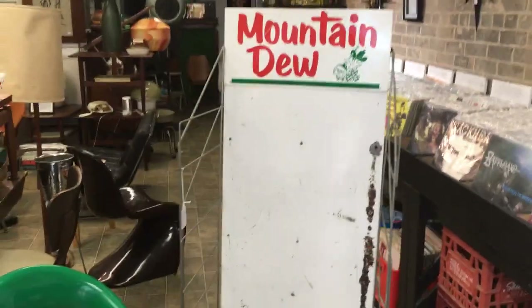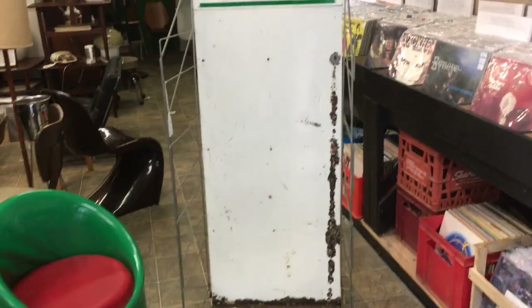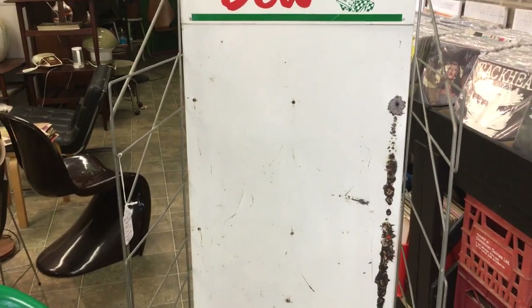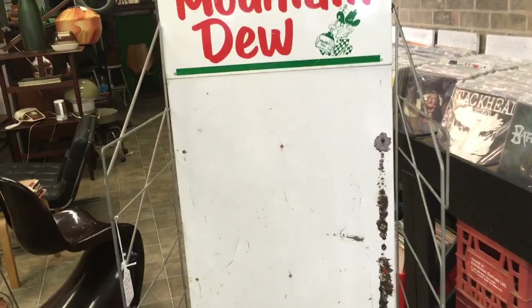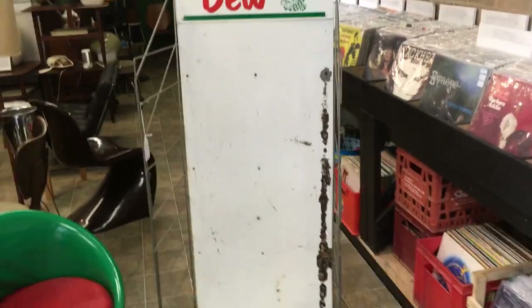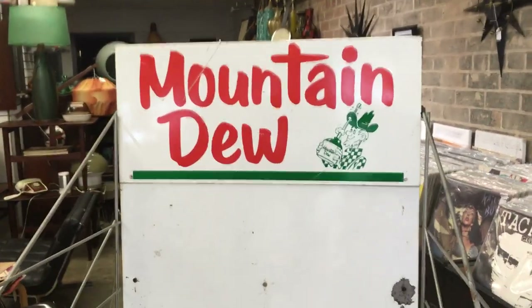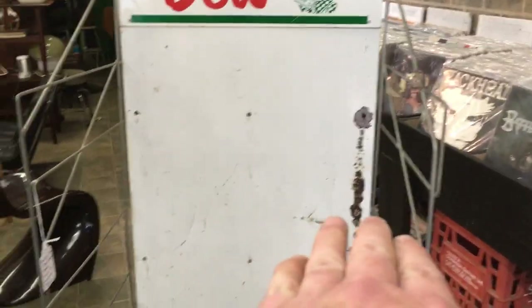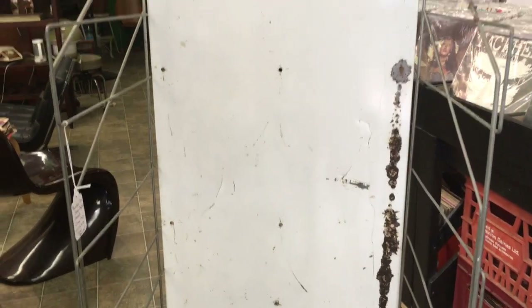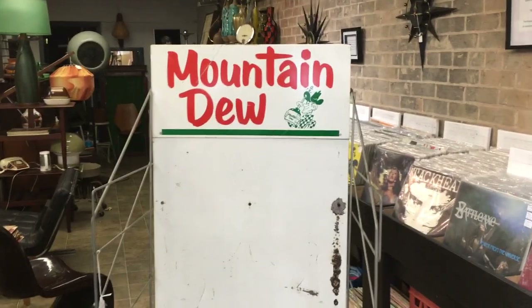I also got this — a really nice circa 1960s Mountain Dew display rack. It would have had cross wire racks and slat racks to display bottles of pop, probably in a gas station. It's a little rusted at the bottom but overall really nice, and the sign itself cleaned up well. You can cut some wood or have someone fabricate metal shelves for it and display oil cans, pop bottles, or whatever collection you have — it's a really great piece.